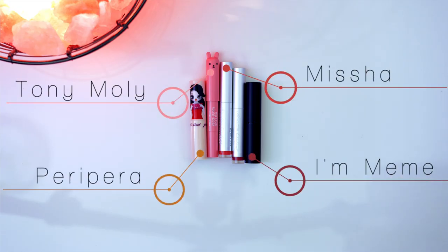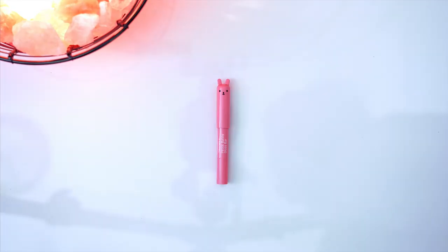Hey guys, it's Skinbae! I am a big fan of Korean beauty products. I feel like they're higher quality and a lot cheaper than the American counterparts. So today I will be comparing various Korean lip tints in my collection.